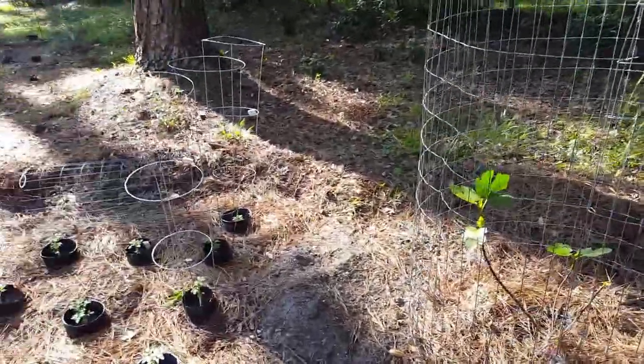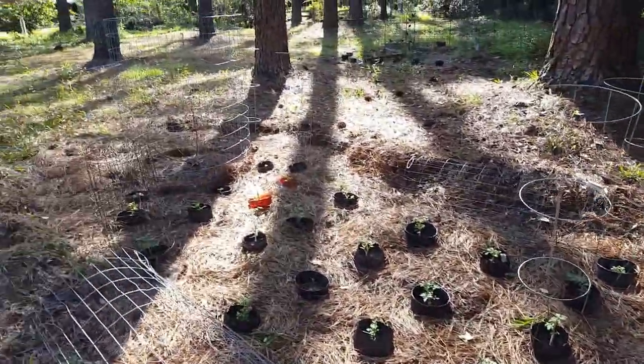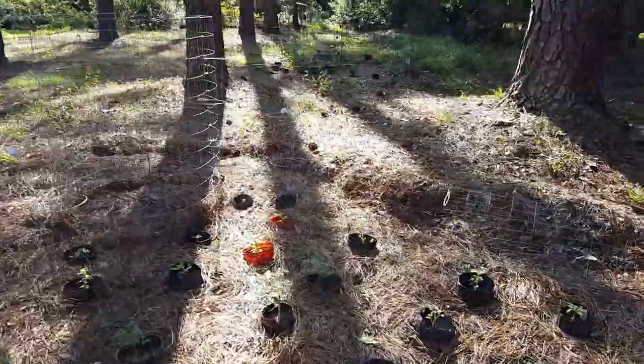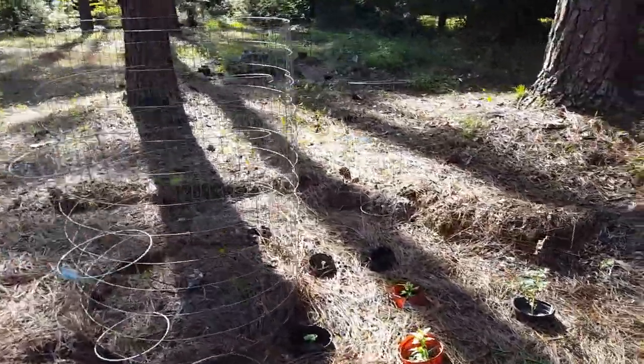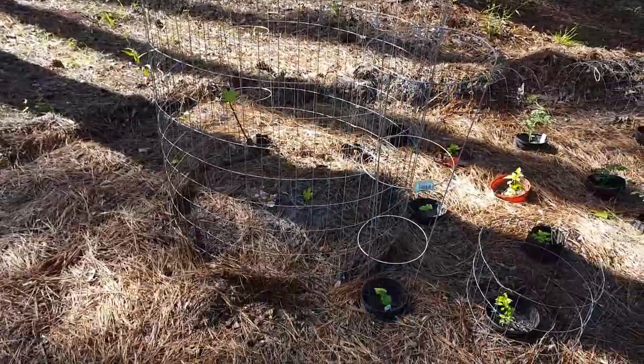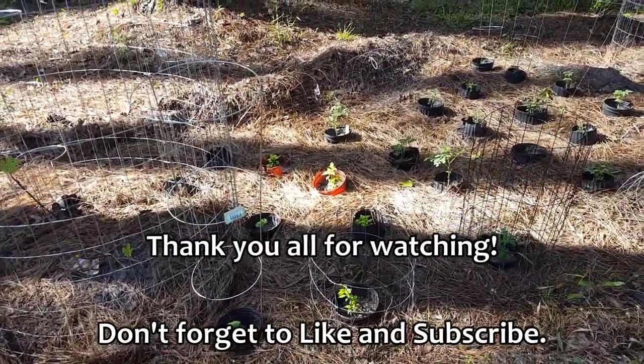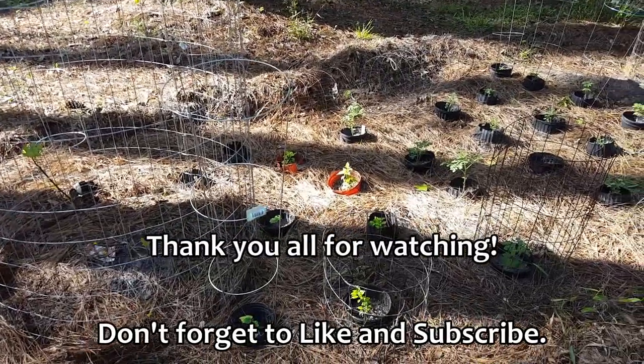Anyway, that's my garden update. I can't think of much else to show you right at the moment, but that's what I got going on. Y'all have a great day and I'll talk to you later. Love you all, bye bye.